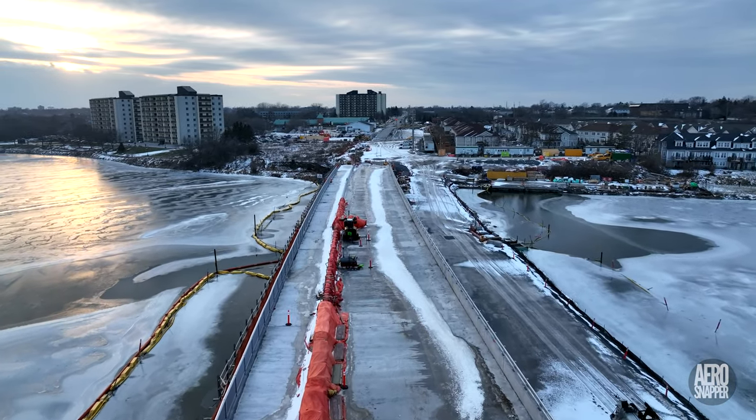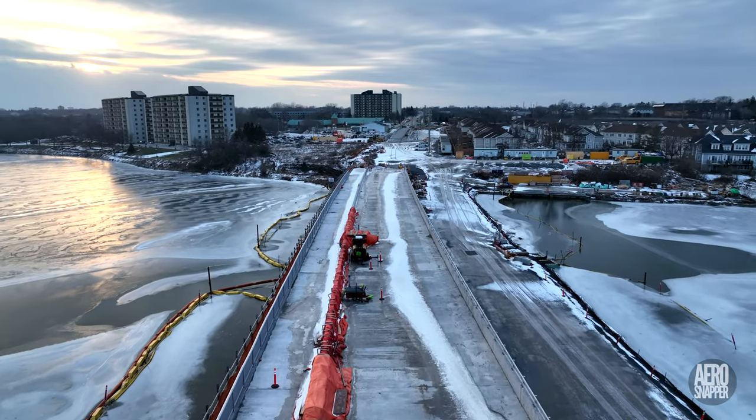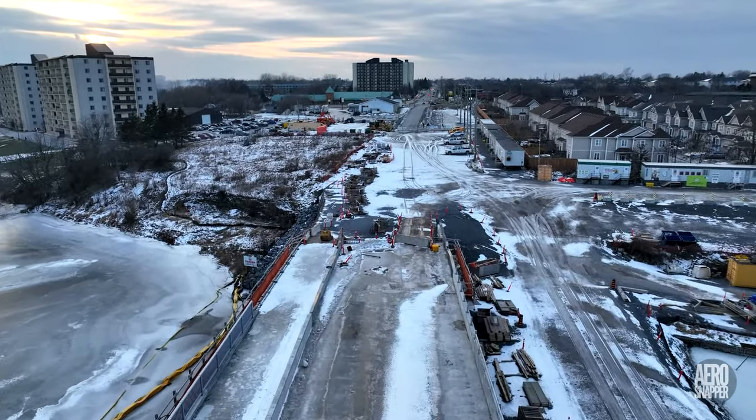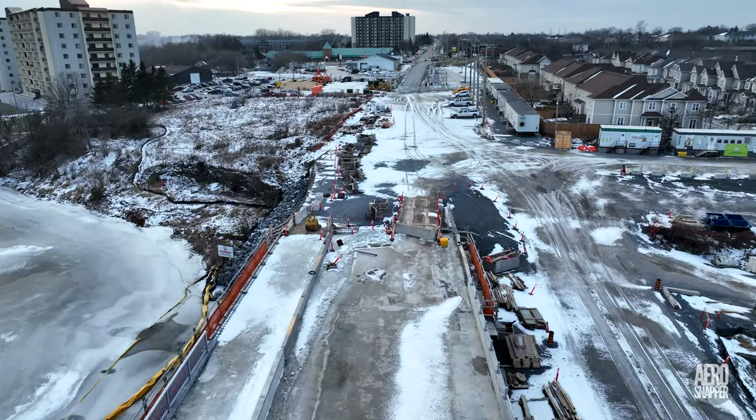And as we look to the west, over the abutment, we remember that before very long we should hear who will be working on the intersection with Montreal Street.